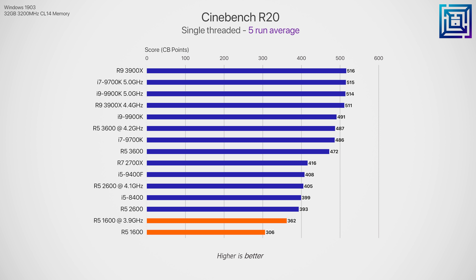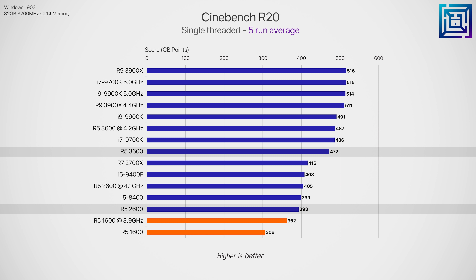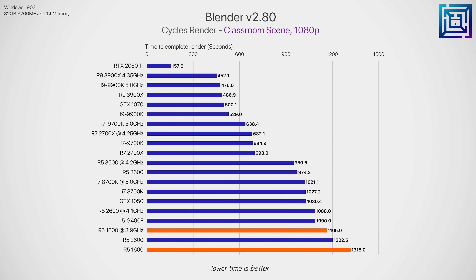Regular memory kits not using B-die modules may still have issues achieving their full advertised speeds. In terms of CPU overclocking, I was able to stretch the Ryzen 5 1600 up to 3.9 GHz at 1.41 volts, the R5 2600 pushed further at 4.1 GHz, and my 3600 sample was stable at 4.2 GHz. In the upcoming graphs, the R5 3600 is definitely the CPU to keep your eyes on — the performance leap from the 2600 and 1600 is pretty significant.